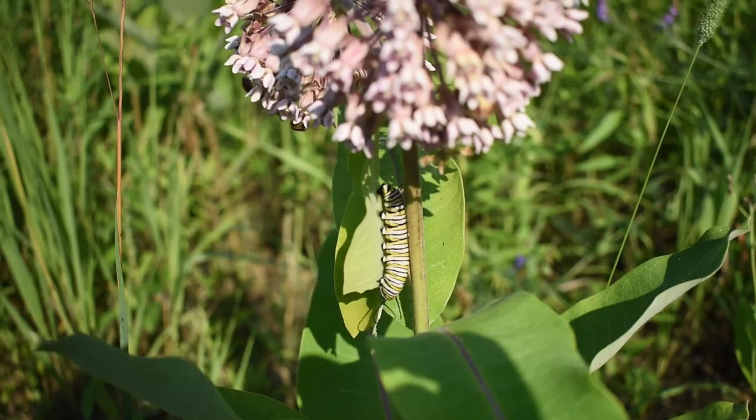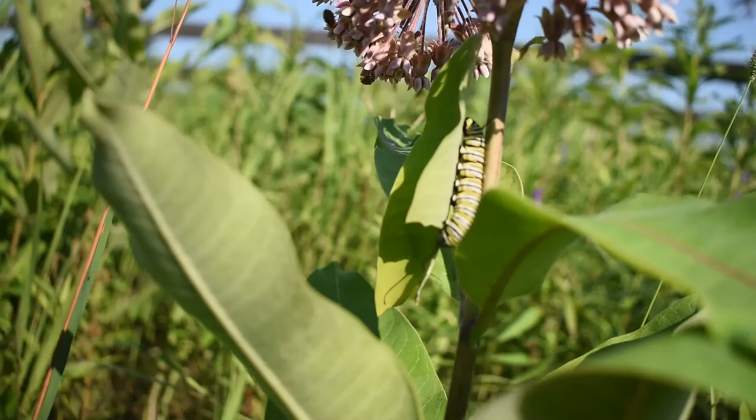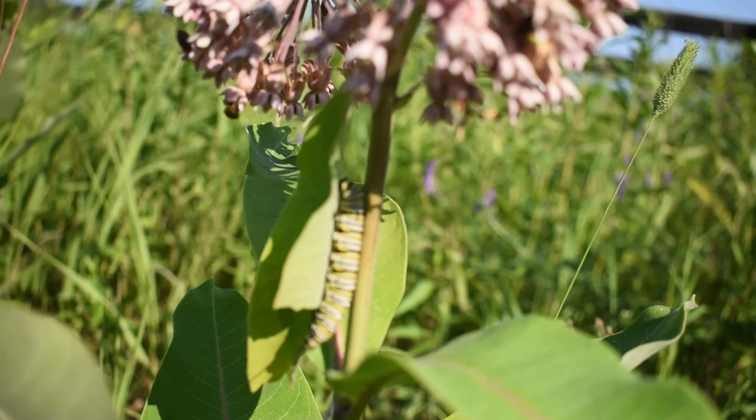Isn't it cool? Let me try to show it to you from a little bit of a different angle. Isn't it absolutely cool, absolutely gorgeous.